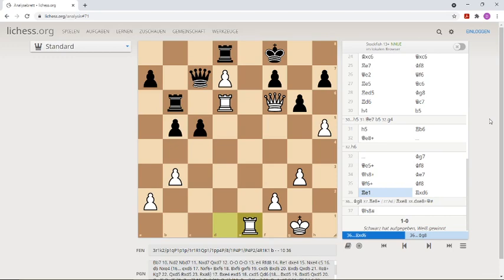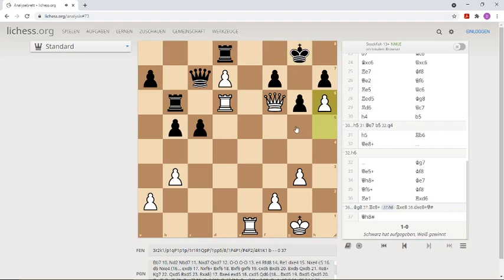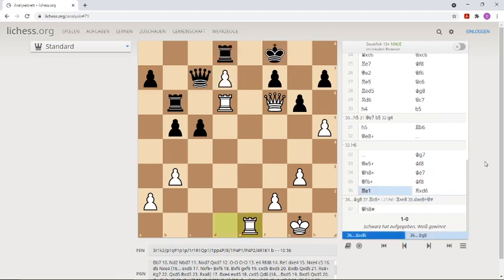After Rook e1, Polugajewski gave up the game because he saw all these variations. For instance, if he takes the hanging rook then we have checkmate. And if he goes to g8 to avoid checkmate on h8, we have another problem for the king — h6 is winning on the spot, or even more forceful: Rook e8, takes, takes, and we have checkmate in two. He saw this and resigned the game after Rook e1.